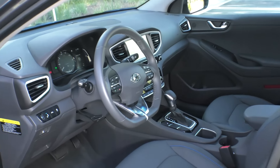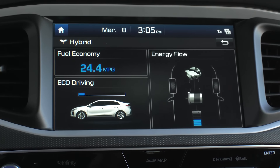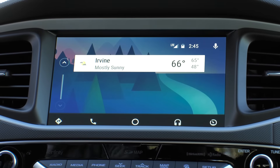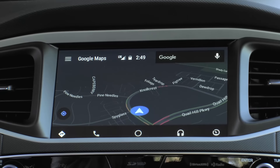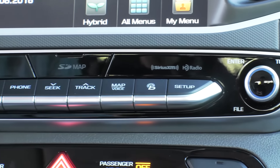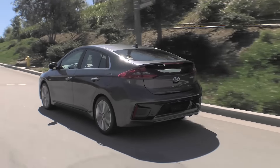As for the inside of the car, the Ioniq Hybrid Limited I drove was well equipped for a vehicle clocking in at about $31,000 before federal tax credits. It has adaptive cruise control, emergency braking, wireless charging, and an eight-speaker stereo system. Plus, it comes with a gratis three-year subscription to Hyundai's Blue Link system with a companion app.